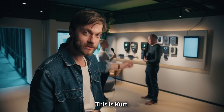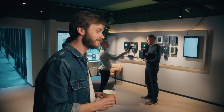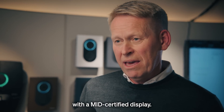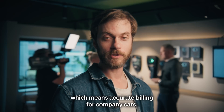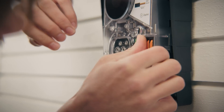The Septek Go is MID certified, with a certified display developed in-house, which means accurate billing for company cars. Central Europe — we are looking at you.